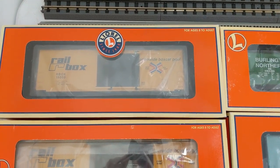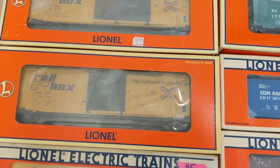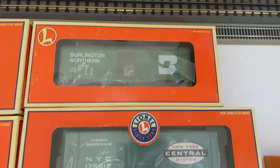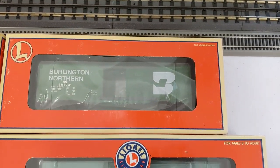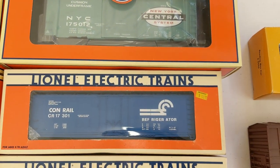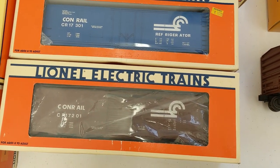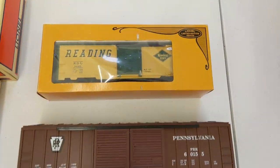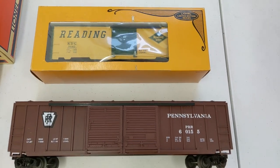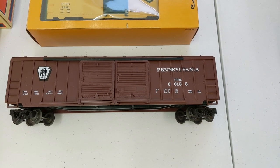Okay, line-out boxcars. We have Railbox, another Railbox, and another with the same number. Union Pacific Double Door, Burlington Northern — really nice, I like that. NYC. Another nice Conrail refrigerated car and another Conrail car as well. We have a Reading Limited Edition. And we have a Double Door Pennsylvania boxcar with no box.